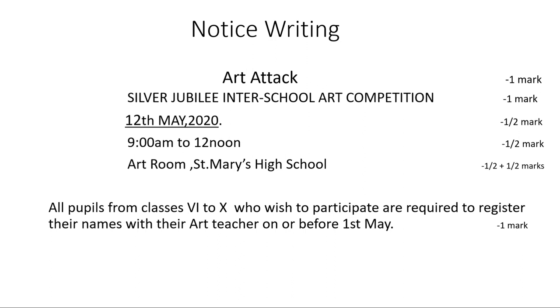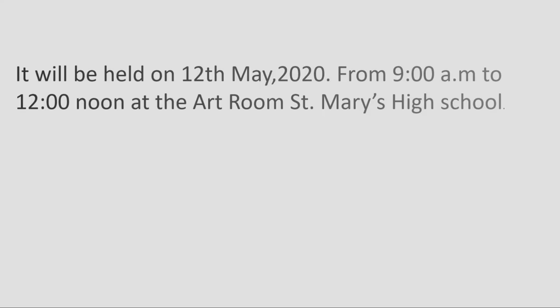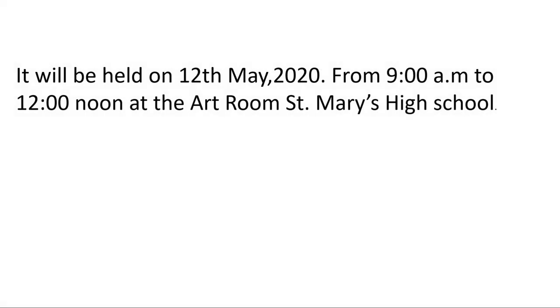Next, we refer back to the notice for the details — the date, time, and venue. These details just need to be picked up from the notice and put into the email. You can write: 'It will be held on 12th May 2020 from 9 am to 12 noon in the Art Room, St. Mary's High School.' No flowery language needed — just straight, clear details from the notice.